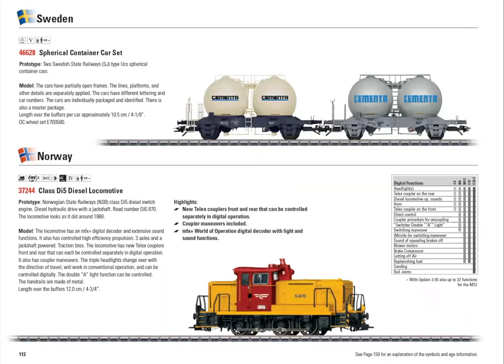Märklin previously came out with a locomotive like this for Norway — same paint scheme, different road number. The first one they made was just a Delta version; this one of course has full digital sounds, telex couplers, the works.